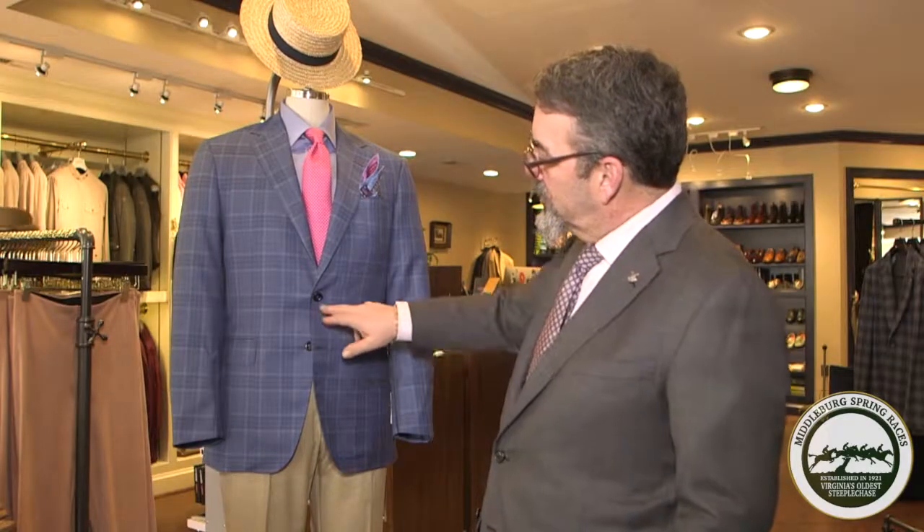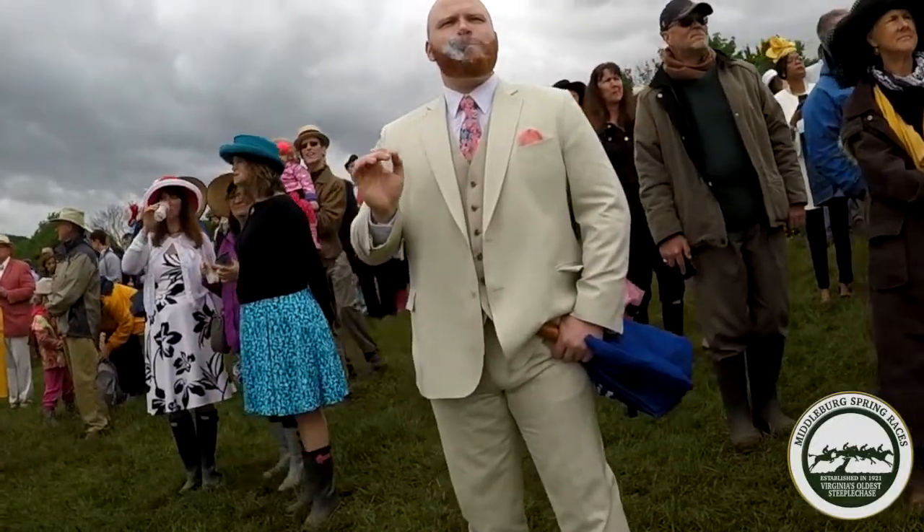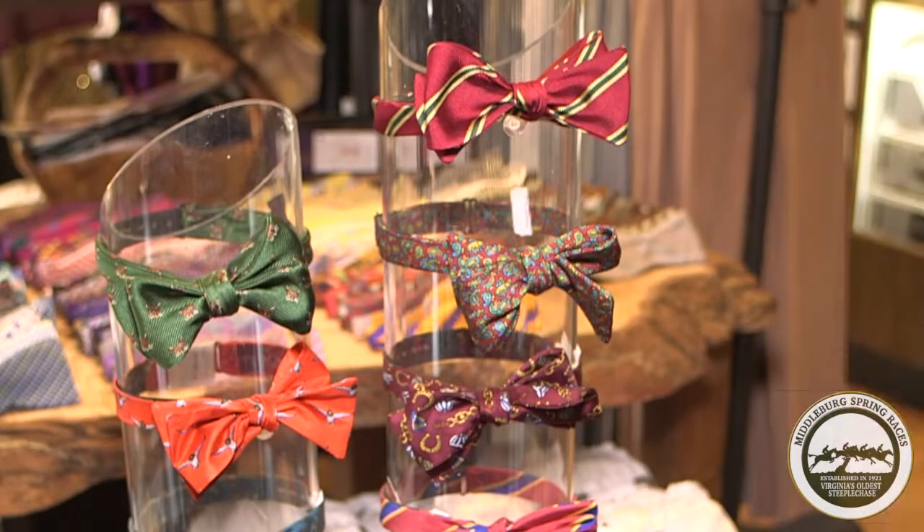Notice how perfectly matched it is — real buffalo horn buttons. Awesome coat, perfect for the races. You can dress it up, dress it down, wear it with a tie. You could wear it with an awesome bow tie if you wanted.